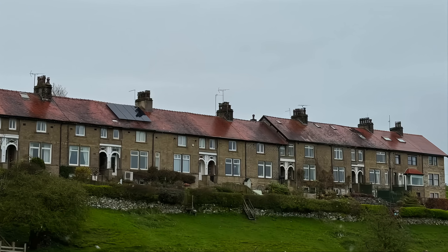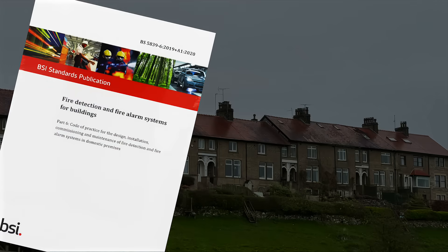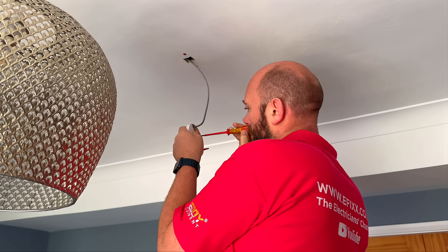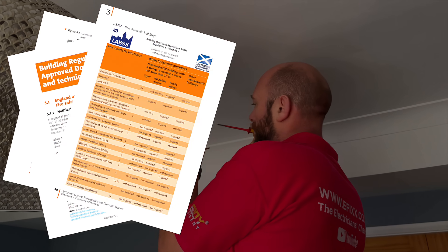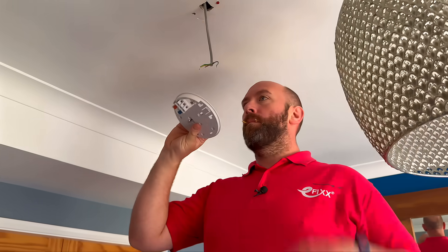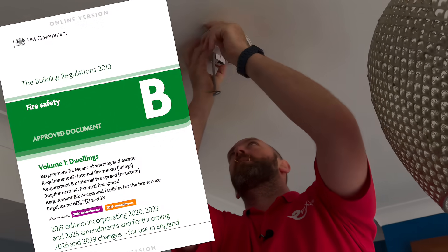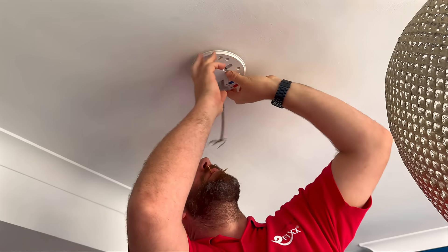For domestic premises in the UK, the key reference is BS 5839-6, the British standard for fire detection and fire alarm systems in dwellings. For electricians, we can reference the electrician's guide to fire detection and fire alarm systems, third edition. It's there to help translate the requirements of BS 5839-6 into something practical, with clear guidance on system design, detector selection, cable types and zoning. For anyone specifying or installing domestic fire alarm systems, especially in line with Part B of the building regulations, it's a brilliant place to start and helps ensure your work stands up to scrutiny from both building control and customers.